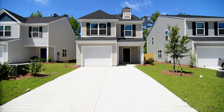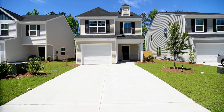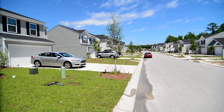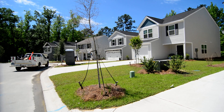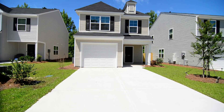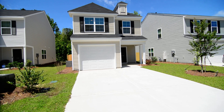Welcome to 1009 Matchingham Drive. This lovely three-bedroom, two-and-a-half bath home with a one-car garage, covered front porch, and fenced backyard is located in the newer Travers Park subdivision in Northeast Columbia. The home sits on a cul-de-sac and is convenient to I-77 and I-20, with just a quick commute to downtown Columbia and easy access to Northeast Columbia amenities.